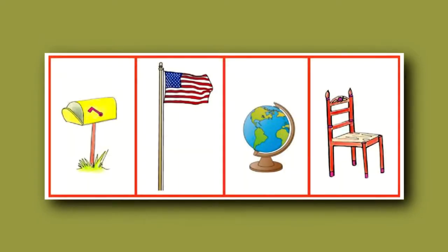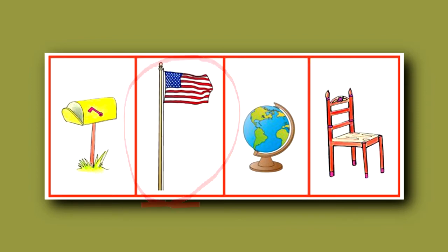Children are also asked about relativity concepts. Here the question is: which of these is the tallest? And of course the flagpole is the tallest, so that would be the answer.